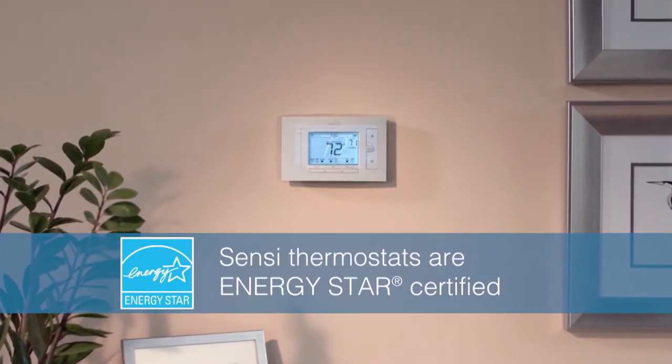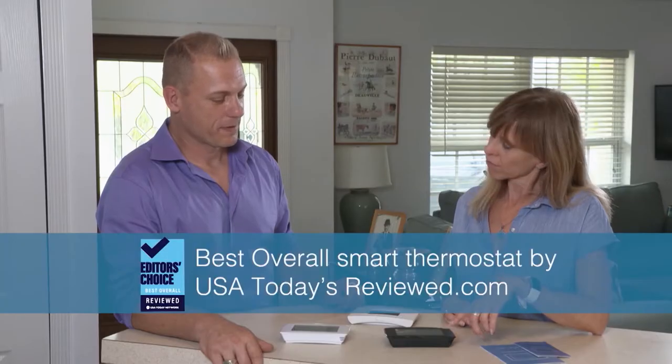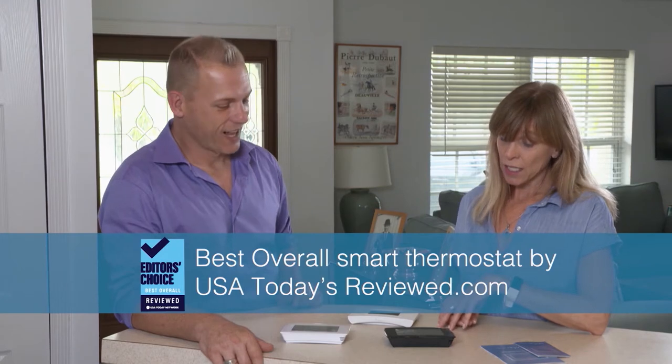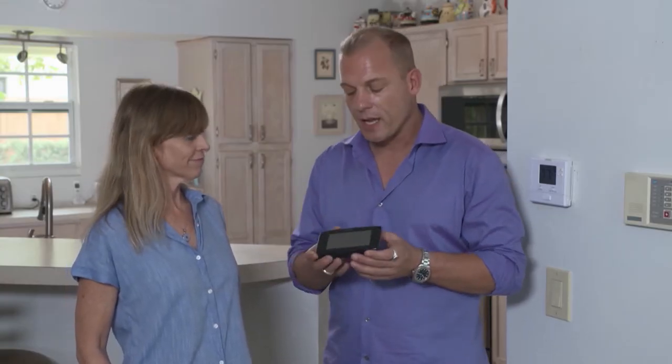Sensi thermostats are Energy Star certified and compatible with most HVAC systems. The Sensi Touch is rated best overall smart thermostat by USAtodaysreview.com. Jeannie, the hard part's over — you pick the thermostat you like. I really like the black aesthetically; I think it's going to look really sleek.